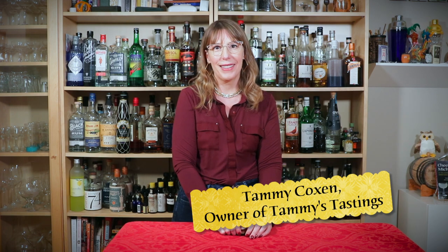Welcome to My Tiny Bottles, the series where I explore my grandmother's legacy of miniature liquor bottles one tiny bottle at a time. I'm your host, Tammy Coxon.